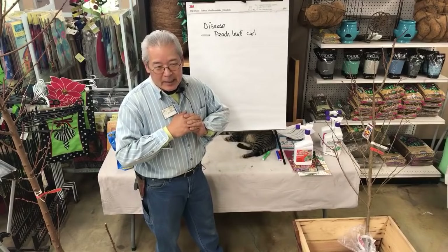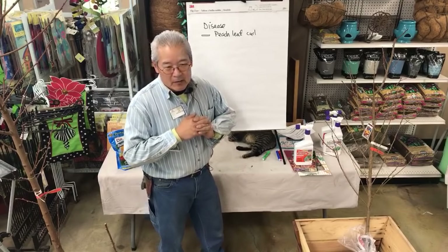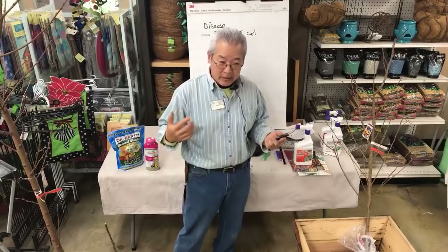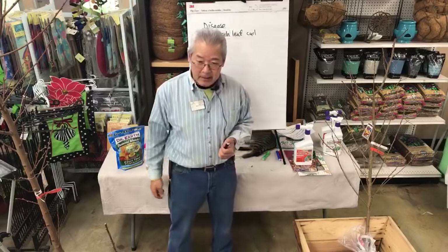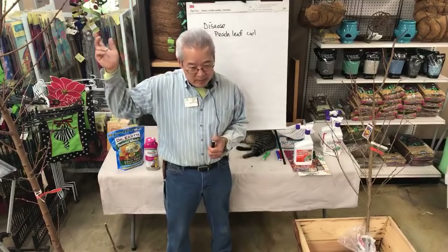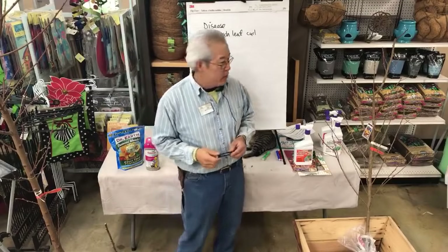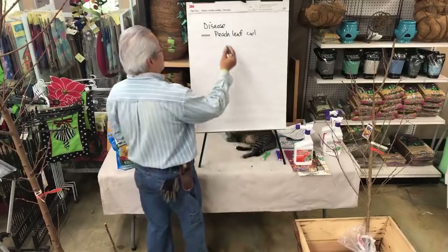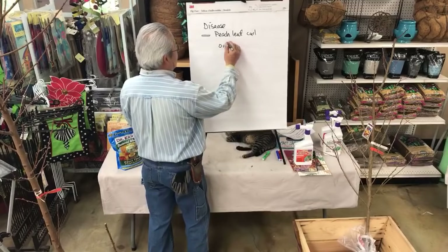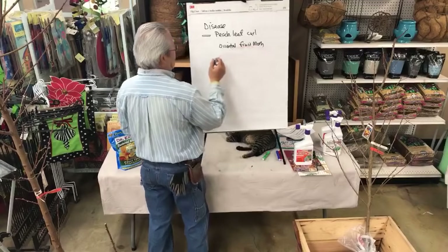Apparently they've always been around, but we hadn't grown many peaches in Southern California until the 1980s. So all the pests that were common to peaches were in the Central Valley but not down here. But once we started growing more peaches, what is called the Oriental Fruit Moth made an appearance.